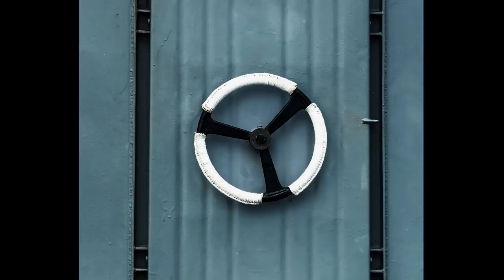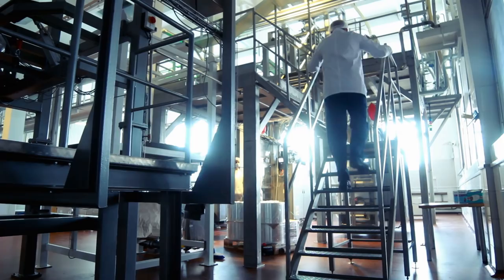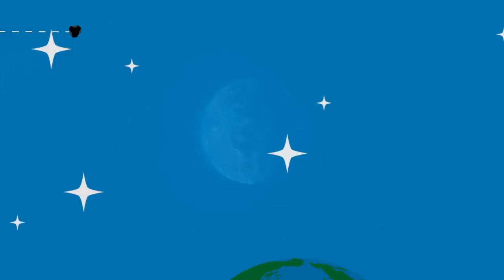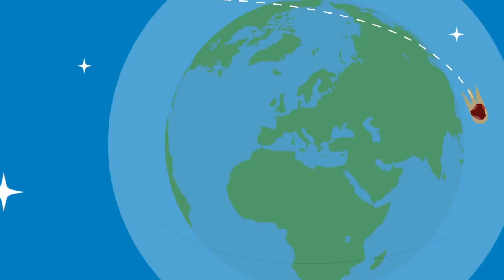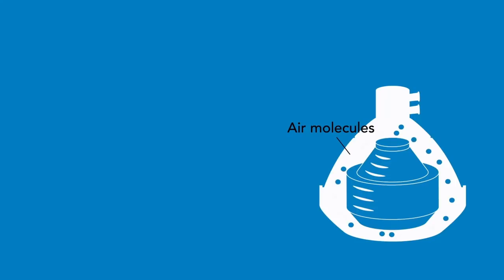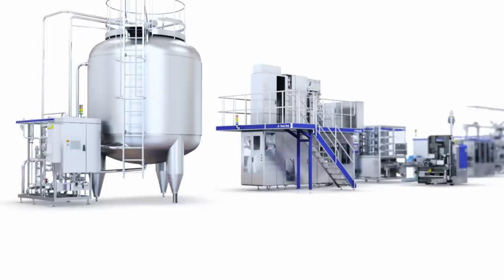With modern dairies constantly striving for greater energy efficiency and to reduce their carbon footprint, the most recent development in separator technology takes us into space. The latest state-of-the-art machines utilize the same phenomenon that keeps objects moving unhindered through space, theoretically forever. By lowering the air pressure around the separator's bowl — just like the conditions in space — friction is reduced, and the bowl spins more easily, saving a significant amount of energy. For modern dairies, this latest innovation saves them money, and more importantly, it also helps them reduce their climate impact.